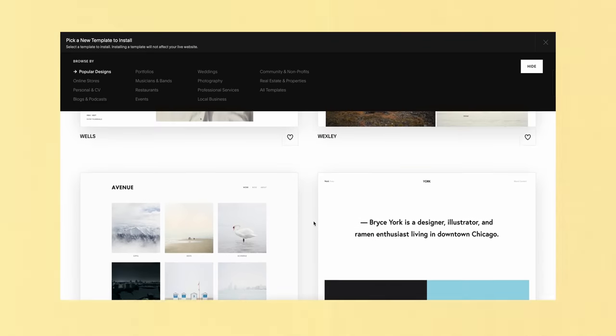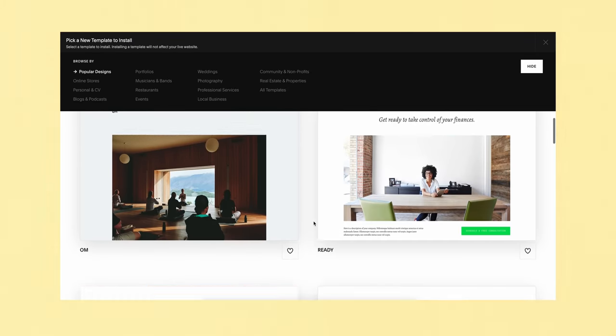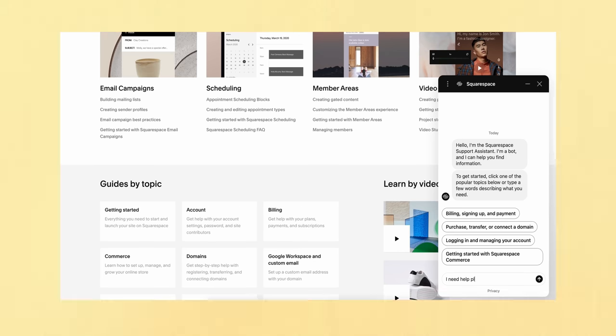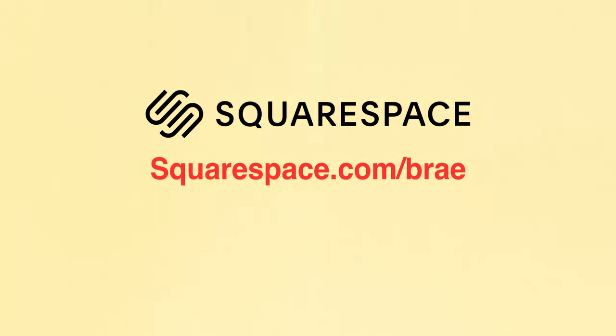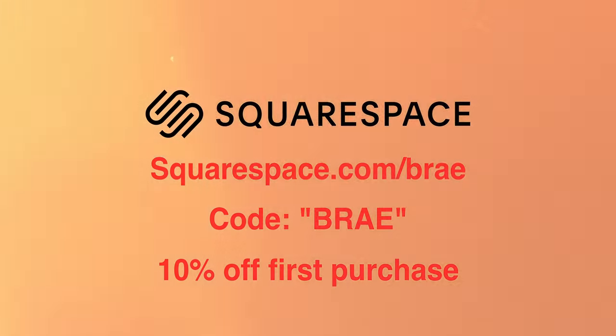Squarespace has a ton of aesthetic templates to choose from, and editing the contents of your site could not be simpler. The e-commerce integration allows you to get your business off the ground quickly and easily with tools like inventory management, a simple checkout process, and secure payments. The customer service is responsive and helpful as well. Go to squarespace.com for a free trial, and when you're ready to launch, use code Bray at checkout to receive 10% off your first purchase of a website or domain.